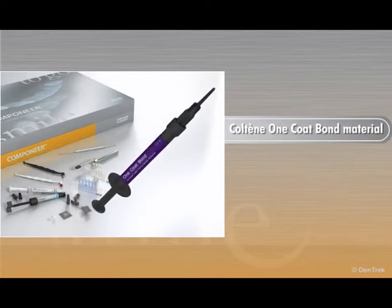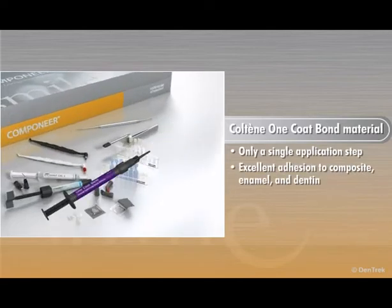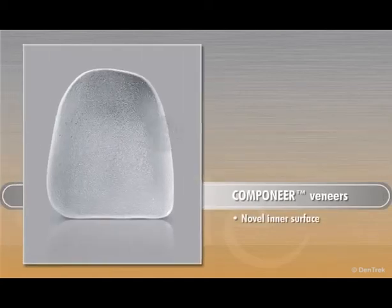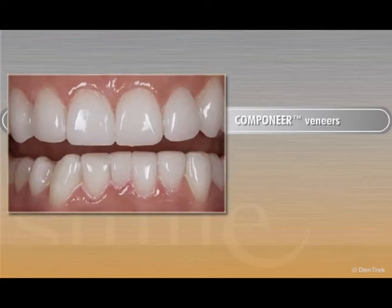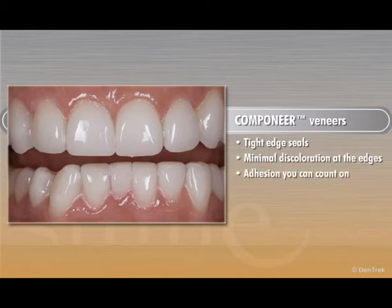The Colteen one-coat bond material requires only a single application step and delivers excellent adhesion to composite, enamel, and dentin. The veneer shell's novel inner surface has a micro-retentive structure for a permanent bond. Companeer also produces tight edge seals for minimal discoloration at the edges. The result is an adhesion you can count on for beautiful, long-lasting restorations.